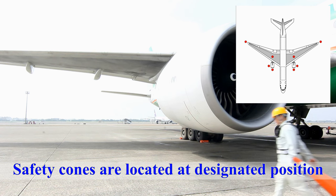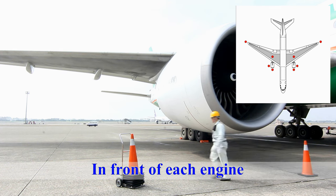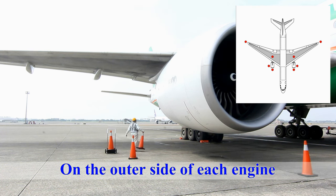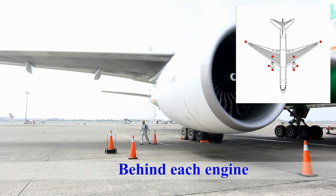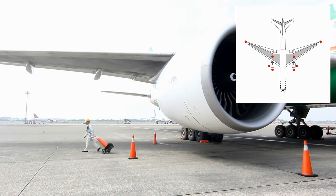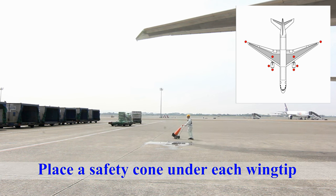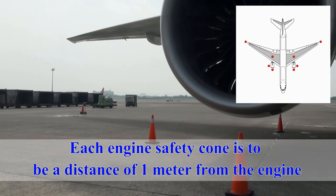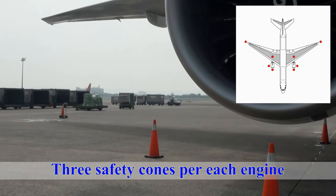Safety cones are located at designated positions: in front of the engine, on the outer side of each engine, behind each engine, and place a safety cone under each wing tip. Each engine safety cone is to be a distance of one meter from the engine, and there must be at least three safety cones per engine.